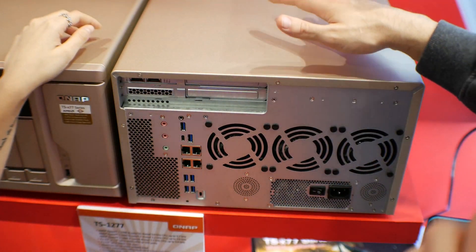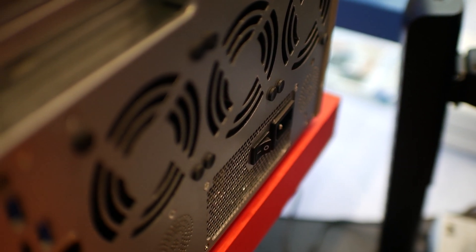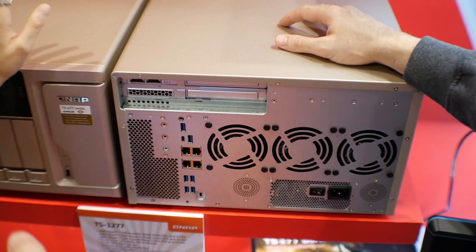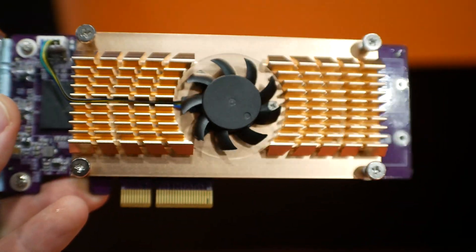That is a big daddy — not just with the Ryzen CPU but also with the expandability. In terms of pricing and availability, it's going to be available soon in Q3 this year, and pricing is around $2,000.